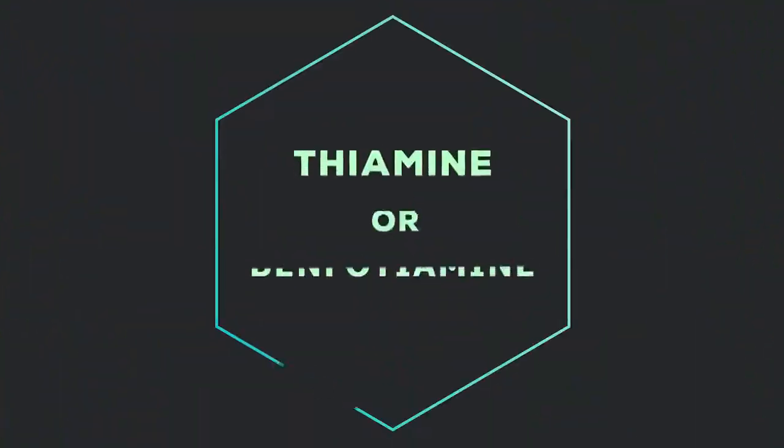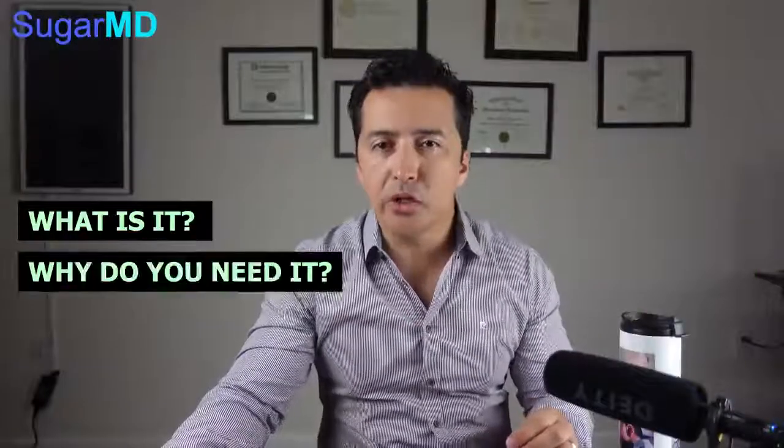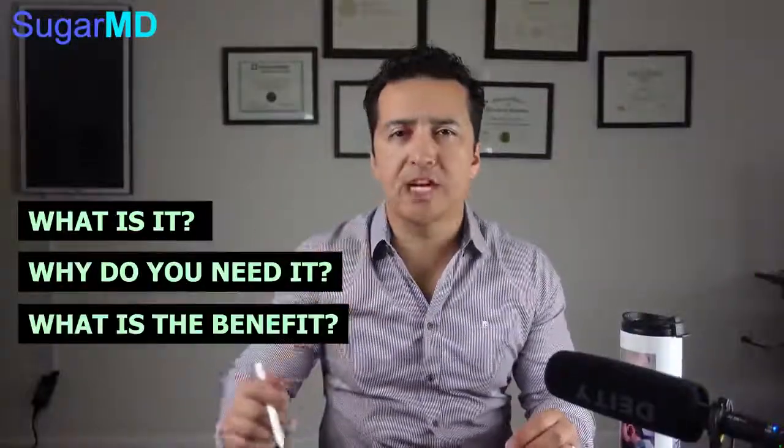Hey guys, this is Dr. Ahmet Ergin. I'm an endocrinologist and a diabetes educator. Today we are talking about something exciting: the vitamin that every diabetic should take. It's inexpensive, it's readily available. It is called thiamine or benfotiamine. What is it? Why do you need it? What is your benefit taking thiamine? Let's get into that right now.